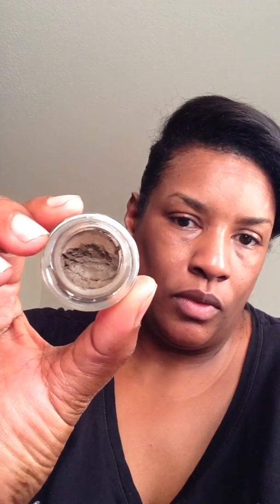Then I have the Milani Brow Pomade — it is called Milani Stay Put Brow Color in Brunette. And what else do I have over here for brows? This is a very, very old pencil, so this is probably one of the first pencils I started doing my brows with. This is a Jordana pencil that came with the brush.